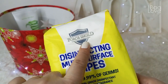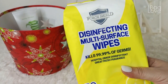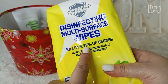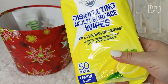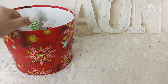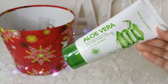From the same brand they have this called Force Shield — a disinfecting multi-surface wipe that kills 99.9% of germs. I wanted to try the lemon scent, so I bought this bigger pack. And then this is my favorite facial wash: the Aloe Vera Soothing and Moisture Foam Cleanser.